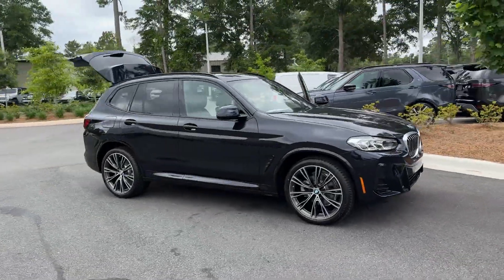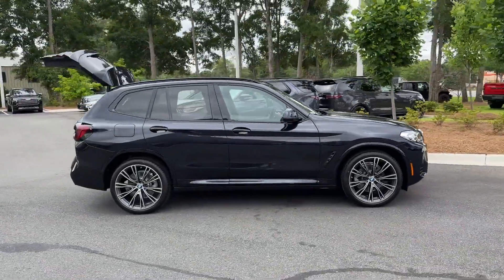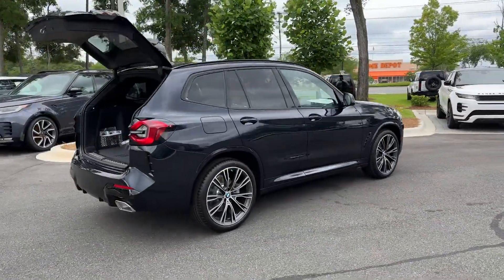2024 BMW X3. This SUV offers space as well as power and performance.